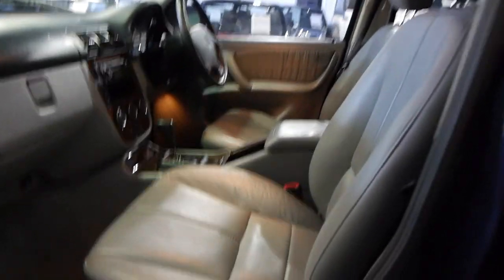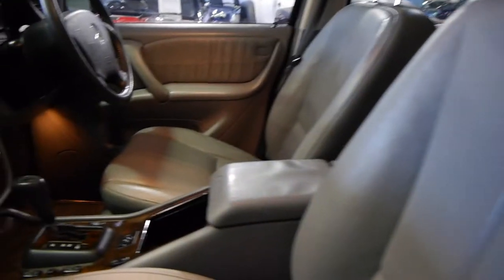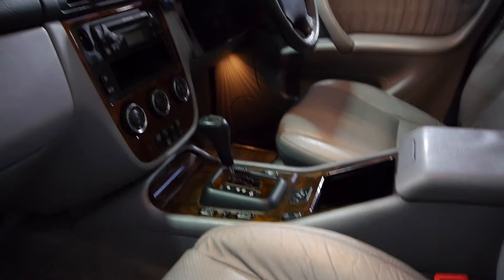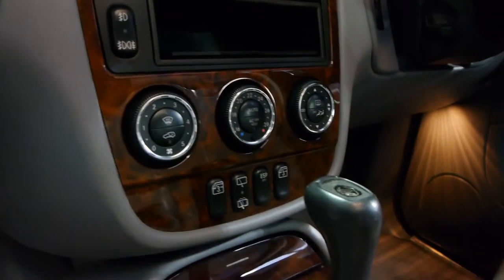With 151,000 kilometres, mechanically this car is very, very good. It's got the more modern gear shifter — this is the update series, the MY03 — and you'll see those air conditioning dials are the more modern, rounder ones.